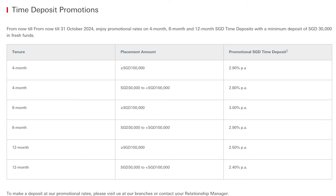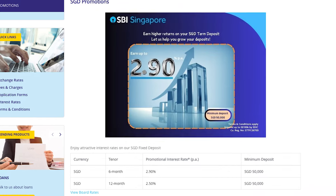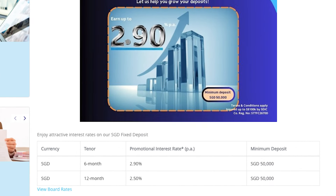The third bank to consider is HSBC, which is offering a promotional rate of 2.9% per annum for amounts between $30,000 to less than $100,000, and 3% per annum for amounts above $100,000. The fourth bank is the State Bank of India, currently offering a 6-month fixed deposit with a promotional interest rate of 2.9% per annum, with a minimum deposit amount of $50,000.